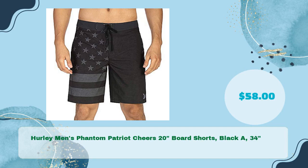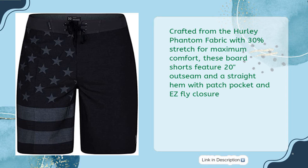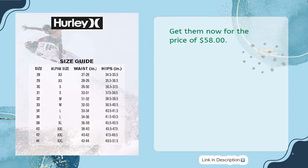Hurley Men's Phantom Patriot Shears 20 Inches Board Shorts, Black, 34 Inches, in just $58. These Hurley Men's Phantom Patriot Shears 20 Inches Board Shorts are a great way to stay cool and stylish in the summer. Crafted from Hurley Phantom fabric with 30% stretch for maximum comfort, these board shorts feature a 20-inch outseam and a straight hem with patch pocket and EZ Fly Closure. The set-on waistband with patented EZ Fly Closure gives these shorts a snug fit. Get them now for $58.